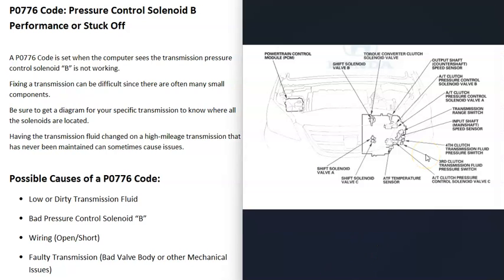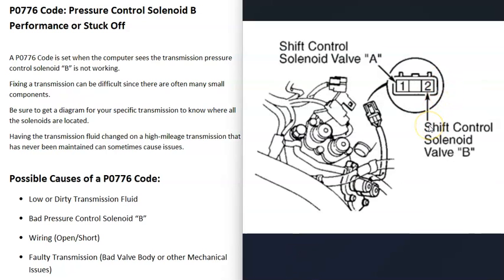For this reason, if you do go to work on your transmission, be sure to get a diagram for your specific vehicle and transmission. You will need a schematic to know for sure where everything is located and what's going on with the wiring.